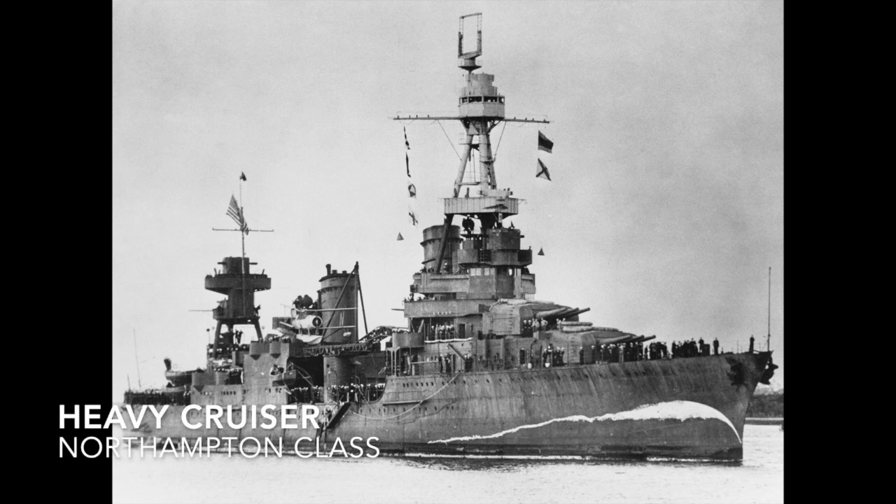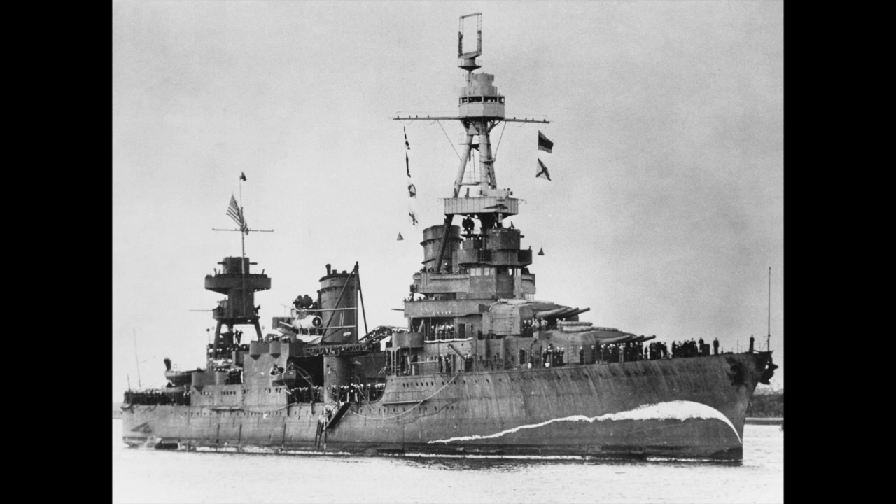The heavy cruiser was designed for long range and high speed operations and was armed with guns of about 8 inches. Most of these ships were dictated by the Washington and London naval treaties, and the heavy cruiser is kind of the best example of what happens when you use those treaties. An example would be the Northampton class.